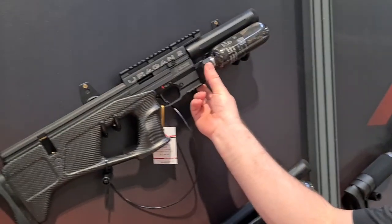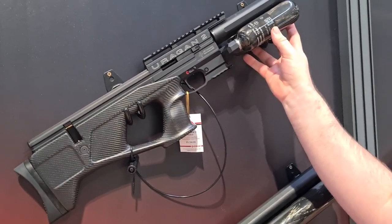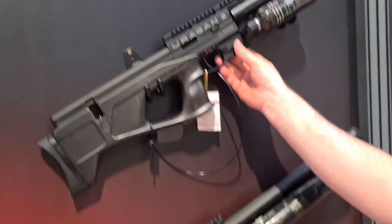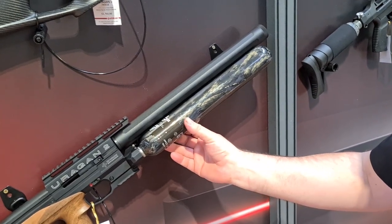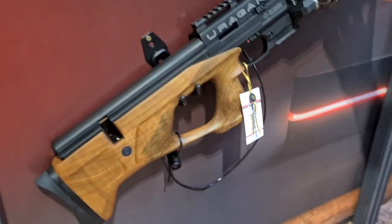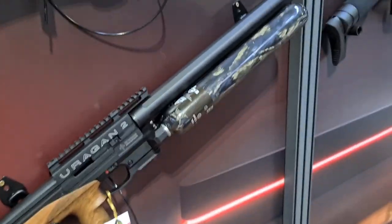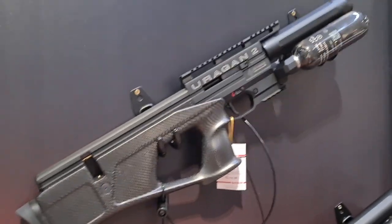The twin bottle system can be retrospectively added to an existing Uregan - you can buy an additional cylinder and the linkage unit and upgrade to it. It doesn't increase power; it purely increases capacity. For FAC guns it will really help increase capacity. The reason it was originally designed was that AGT found that people shooting competitions all day long benefited from fewer air fills - the power curve is longer and more consistent with the regulation inside. It's not that heavy despite the size of the twin bottles, and it has a very nice carbon fiber finish on the stock with an adjustable stock.